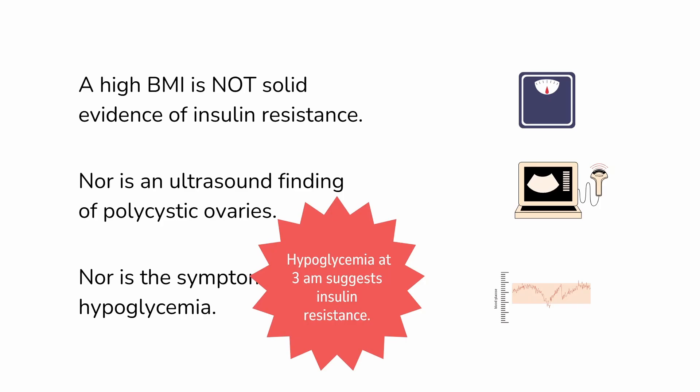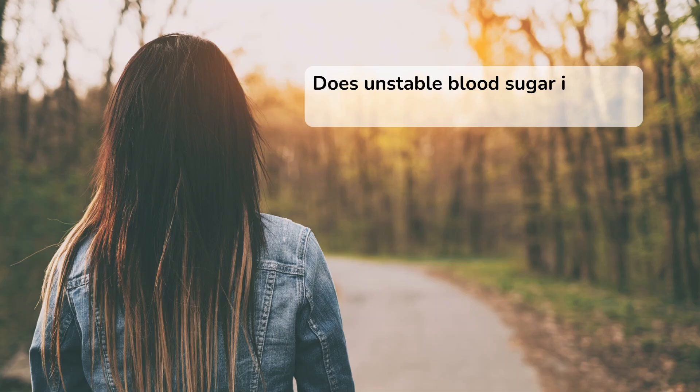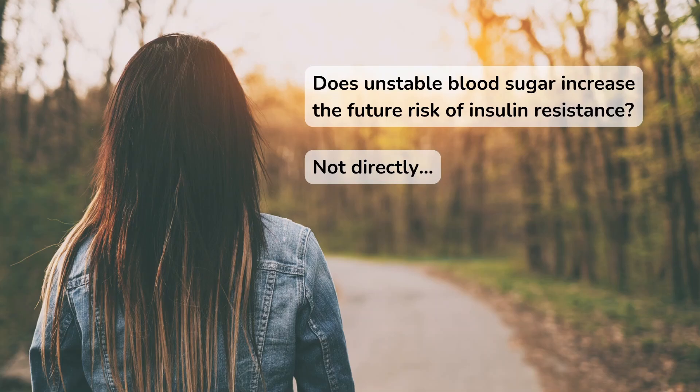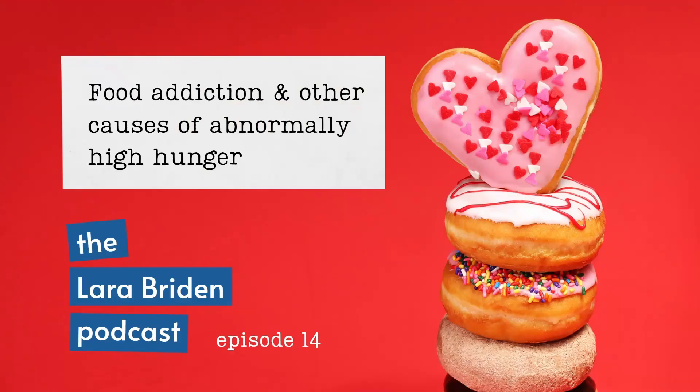Returning to the questions I posed at the beginning of the episode: does unstable blood sugar automatically mean insulin resistance? The answer is no. Hypoglycemia can be a symptom of insulin resistance, but as we've seen, it can also be a symptom of dysautonomia, especially in young women. Does unstable blood sugar increase the future risk of insulin resistance? The answer is not directly — many young women with hypoglycemia from dysautonomia will not go on to develop insulin resistance. However, that unstable blood sugar could indirectly increase the risk for those who experience hypoglycemia-induced binging and eventual food addiction. For more about food addiction, see my book and episode 14.